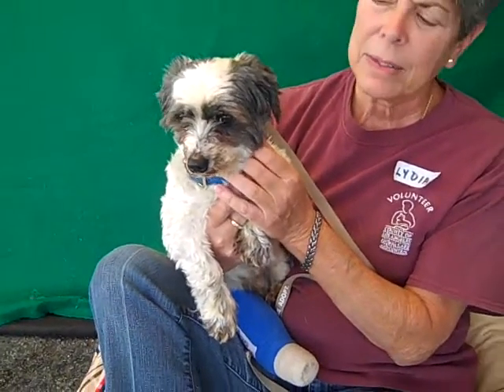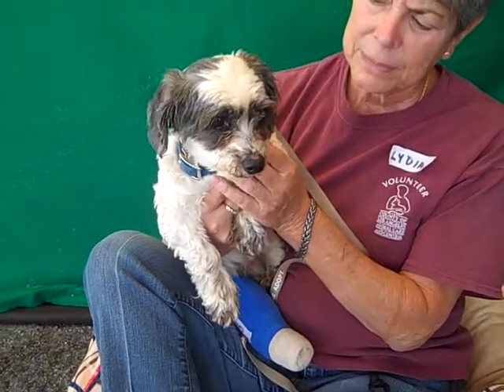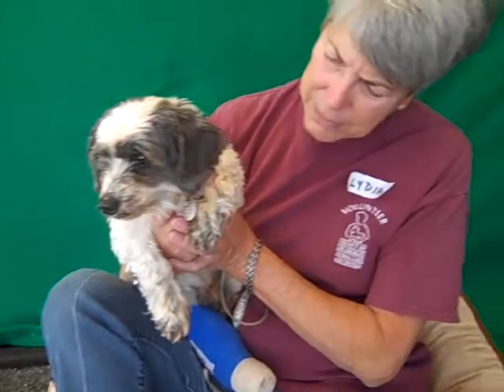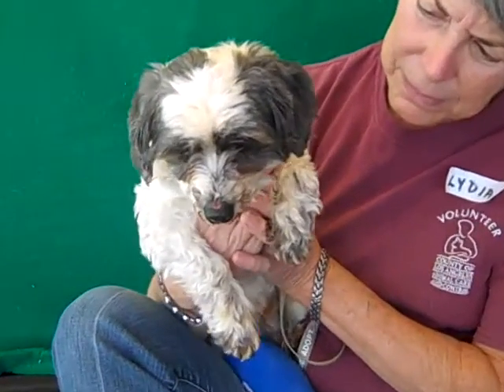She weighs about nine pounds. She has a cast on her leg because they discovered that she had a non-union old break, so they attempted to fix that on one of her right legs. It's given her a moderate limp, so she will have to be taken to an outside vet, but of course you do that anyway.